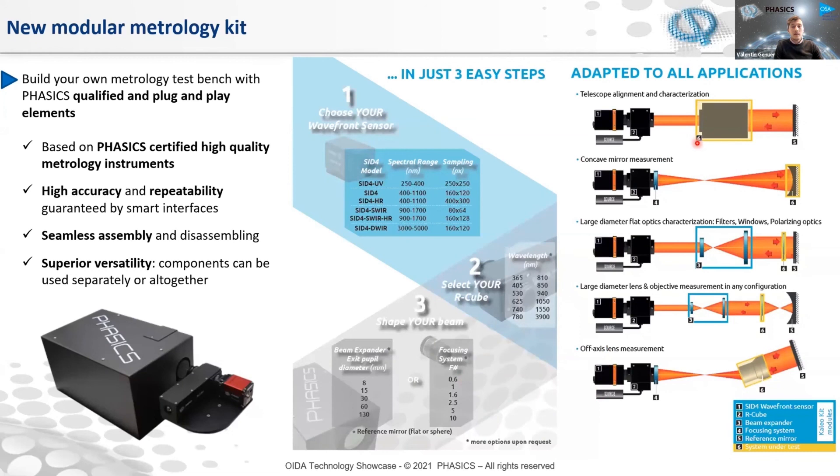This solution is just three easy steps: you pick the wavefront sensor for your spectral range, then you select the R-Cube — basically an illumination source that allows you to build a double-pass optics test bench — and then you pick your beam shaping element, whether a beam expanding or reducing system, or a focusing system to generate the right point source for your application, such as aligning a telescope. When you assemble all those pieces — with really smart interfaces — you end up with a very versatile system adaptable to many applications: alignment and characterization of afocal systems in double-pass, measuring concave surfaces with the right transmission sphere, measuring large optics or windshields with a beam expander, and making off-axis measurements as well.